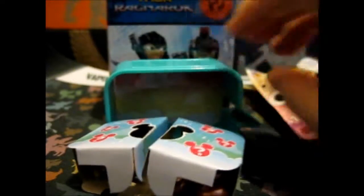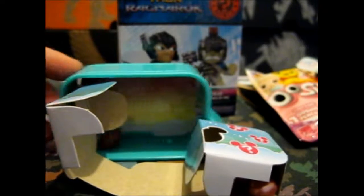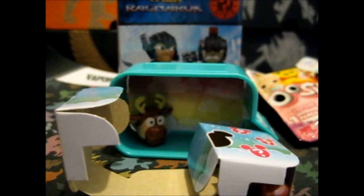So behind door number one is — oh, it's Sven! Let's put Sven's head and his little prongs here. He's not really sure what the emotion is supposed to be — just staring, possibly.